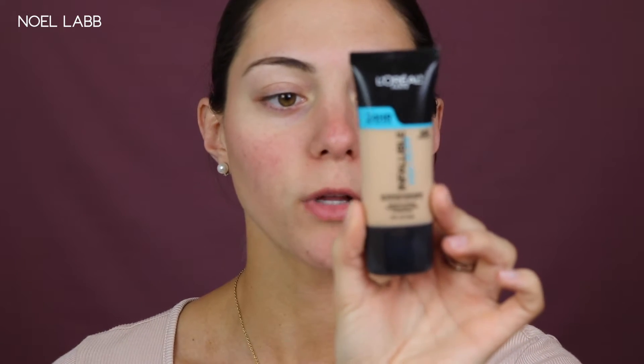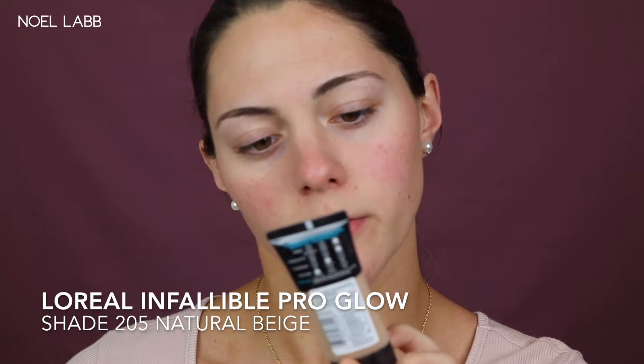For foundation, I've been using this one for about two weeks now and I'm absolutely in love with it — it's a perfect winter foundation. I'm going to be using the L'Oreal Paris Infallible Pro Glow in the shade 205 Natural Beige. This is my fake tan shade. This foundation is wonderful for the winter because it gives you that really nice glowy finish and it hydrates your skin instead of drying it out like matte foundations tend to do.